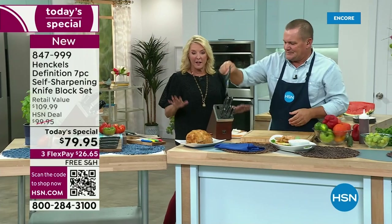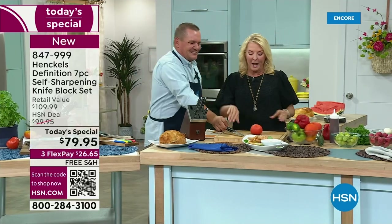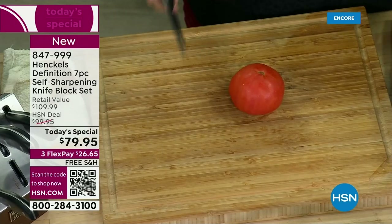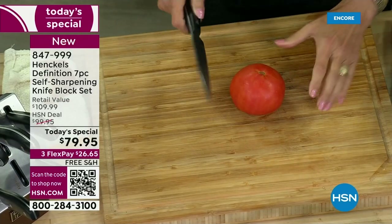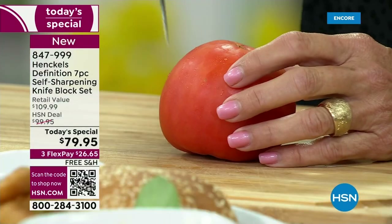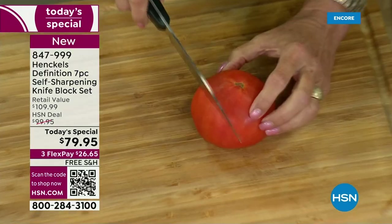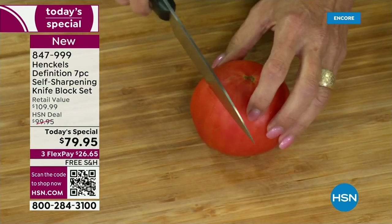Let me step in here because he's the pro and I am not. So I'm going to cut a little. This is my real experience — it literally happened today. I was at home and trying to cut a tomato, but I had dull knives. I was having to jab it to get started and then hack away at it. It wasn't fun.